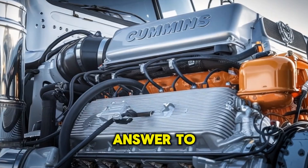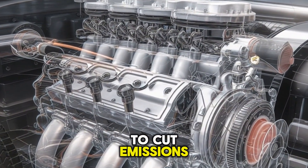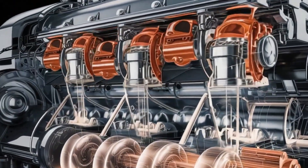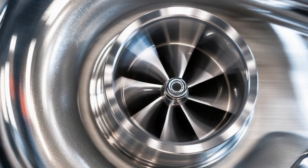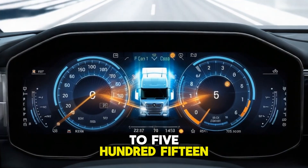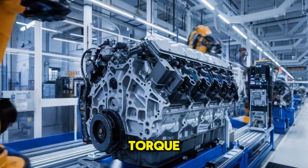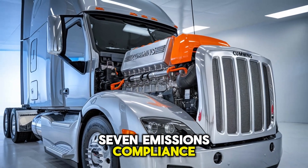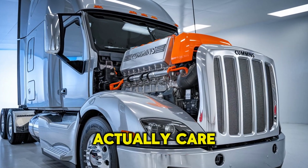This machine is Cummins' answer to tightening regulations, evolving fleet demands, and the looming pressure to cut emissions without sacrificing the power that built the backbone of American industry. The Cummins X10 delivers up to 515 horsepower and a massive 1,850 pound-feet of torque. It hits 2027 emissions compliance an entire year early, without neutering the performance truckers and fleet managers actually care about.